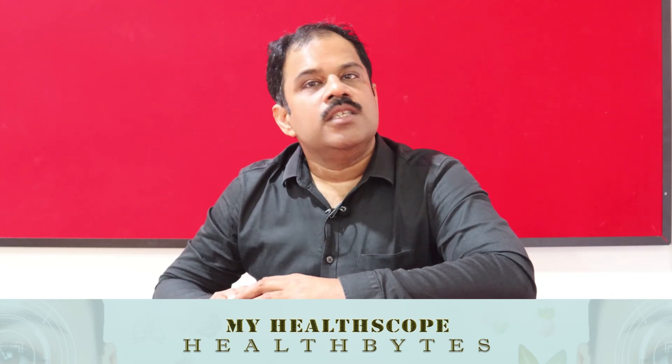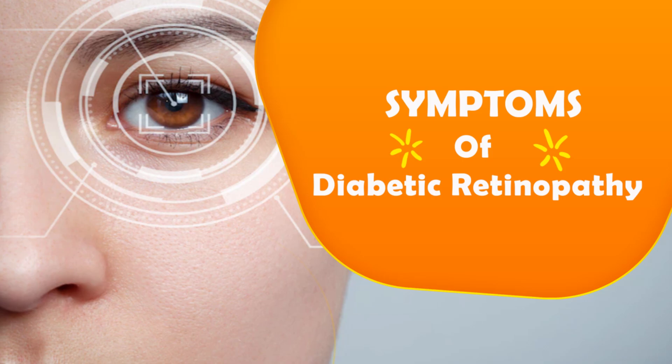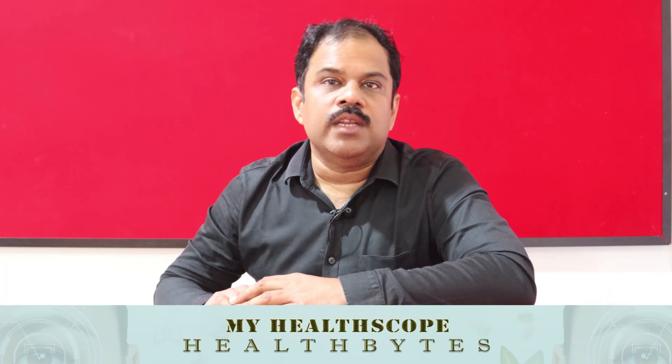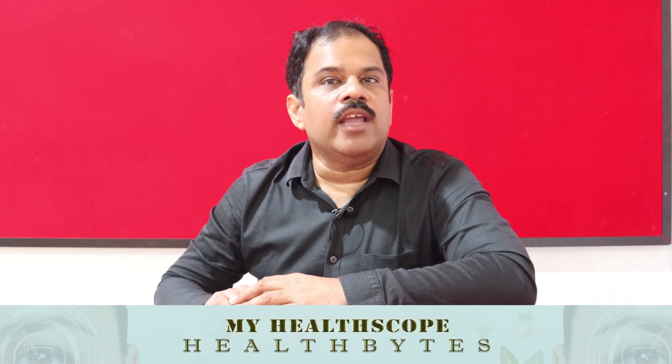Let's look at what are the symptoms of diabetic retinopathy. The major problem about diagnosing diabetic retinopathy is that there are no symptoms in the initial phases. For the first 10 or 15 years of diabetes, when diabetes causes a lot of problems within the retina, there are absolutely no symptoms. People will be able to drive, read, look at people, recognize people, and do all daily life activities without ever suspecting that diabetes is slowly causing problems inside the eye.